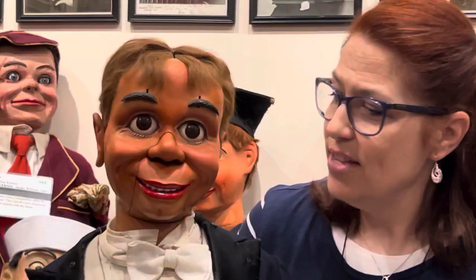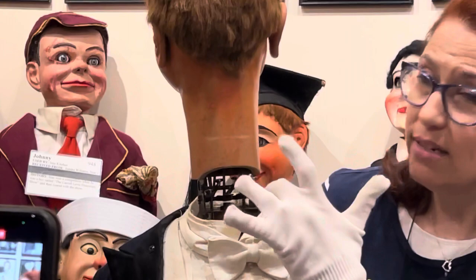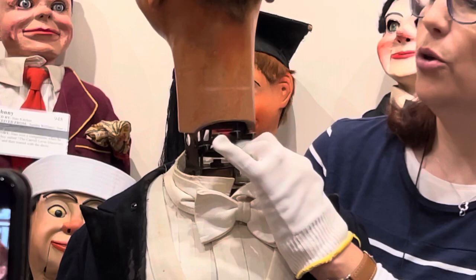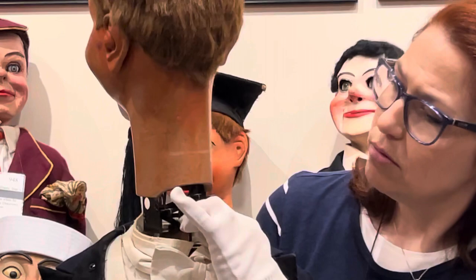They developed this system of controls that look like typewriter keys, although they're not. You've got the mouth and the upper lip here with the main controls, and then this box here has all the fun stuff — the nose, the tongue, the winker, the cross-eyed, the fright wig, and the ears.